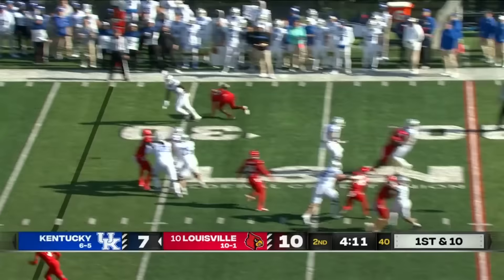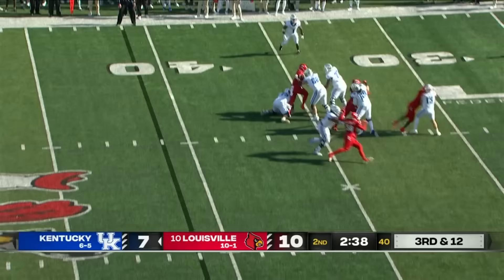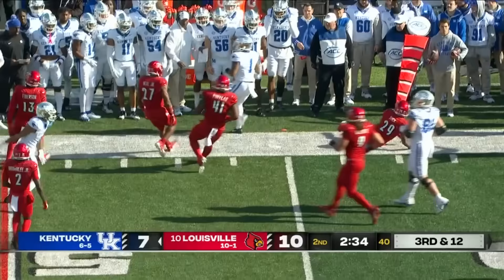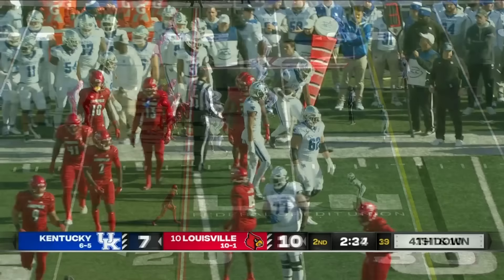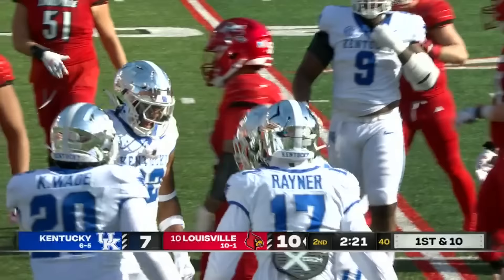Devin Leary with a man in his face as he delivers and is able to get it to Bates. Third and 12 — Leary pressured again, has to check down to Davis, and Davis only able to get a few yards back against Storm Duck.